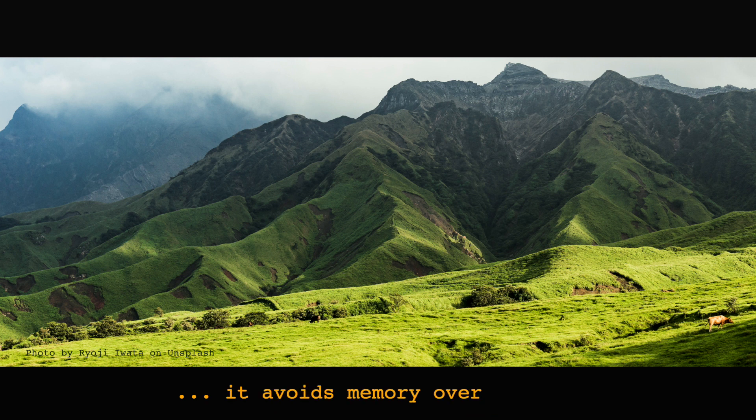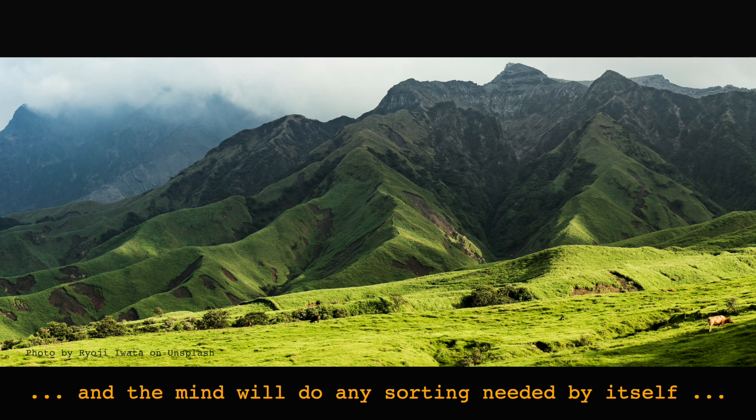Working this way avoids memory overload, and in any case, the subconscious mind has absolutely no need for words and language to be pre-sorted into sets. It'll make any connections that might actually be useful by itself.